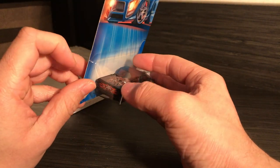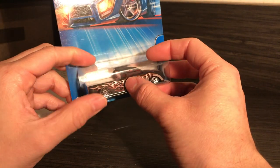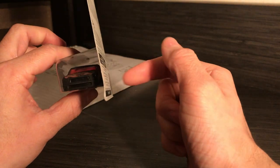It's got decos everywhere — on the trunk, on the trunk lid, sides, front to back, hood. I think it was done beautifully. Look how slammed that is.